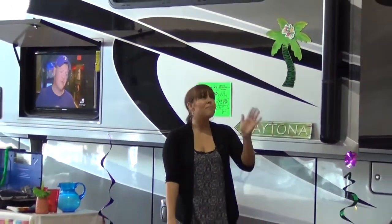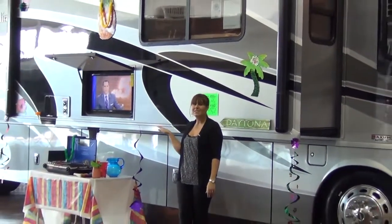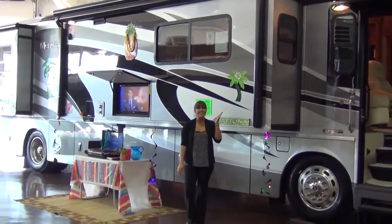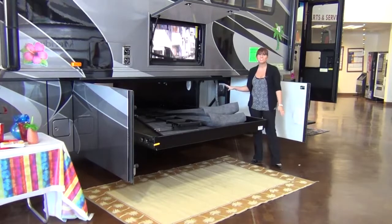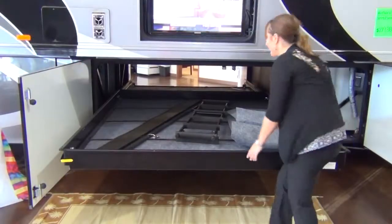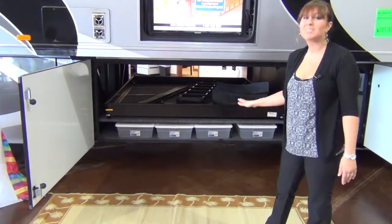Outside the Itasca Meridian 40U, practicality and luxury combine beautifully with a power patio awning that has a wind sensor, exterior entertainment center, full-body paint, slide-out topper awning, and tinted windows. You won't have to leave anything behind thanks to the lowered rail chassis design that provides 246 cubic feet of storage, compartment trays that slide out, and four storage compartments with lids.